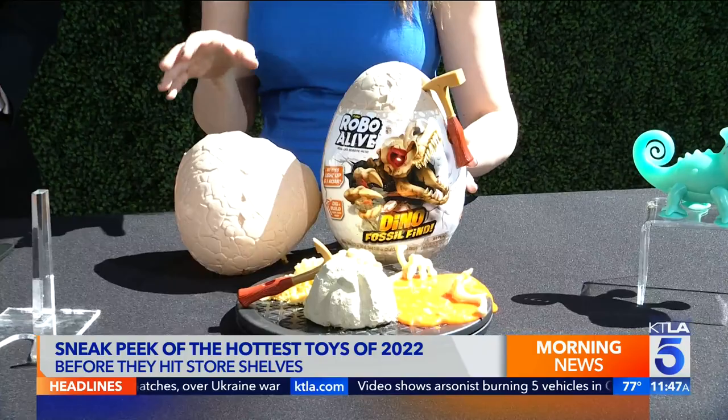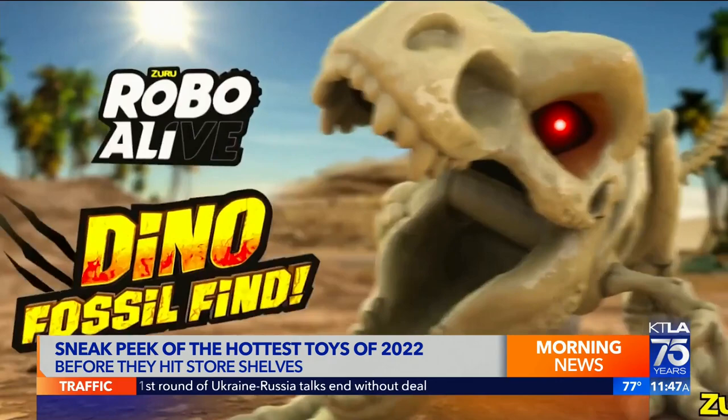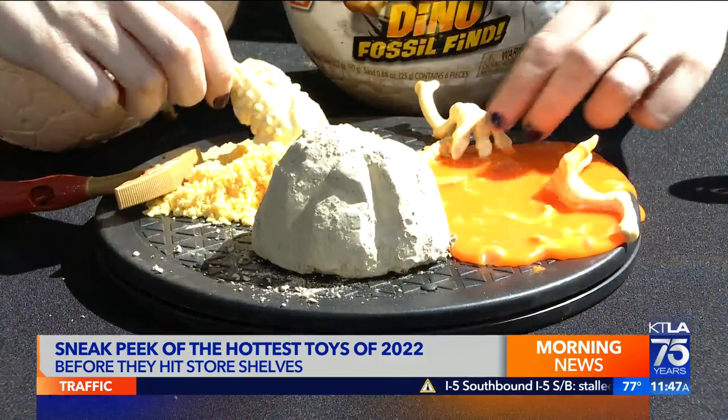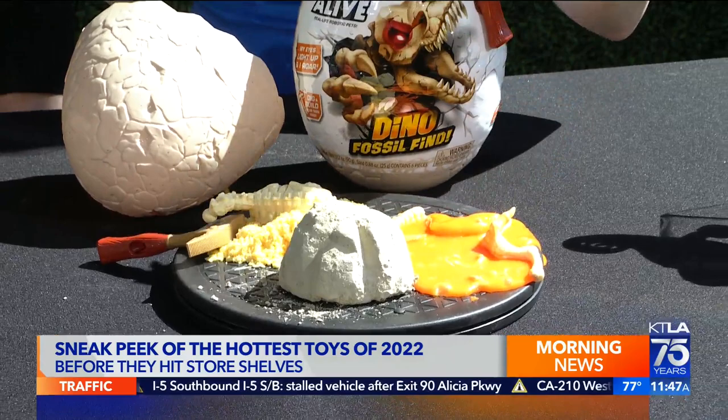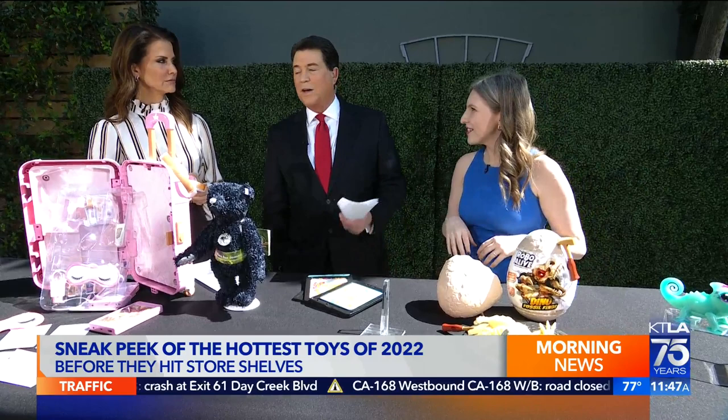This is the Robo Alive Dino Fossil Find Set from Zuru. Kids love slime and compounds — this comes with three compounds that you excavate using a little excavator tool. You dig through, crack it open, and get out all the different dino pieces to then construct your own dinosaur. There are four different dinos you can build: a T-rex, a stegosaurus, and an ankylosaurus, and they come alive with different interactive features.